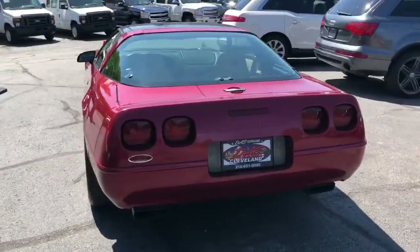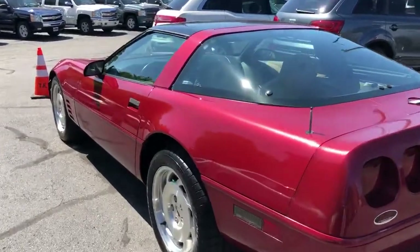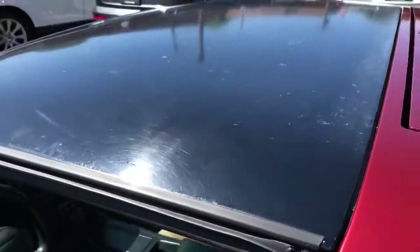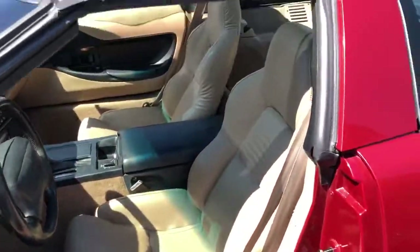No accidents on this car, and to our knowledge no paint work. This car also has 60,000 original miles on it and it's like new. Nice set of tires on it. Fully serviced, safety inspected and ready to go.